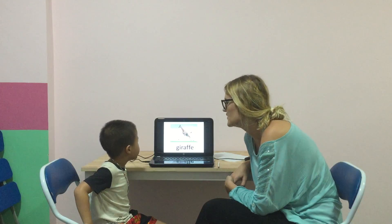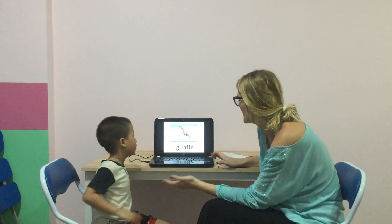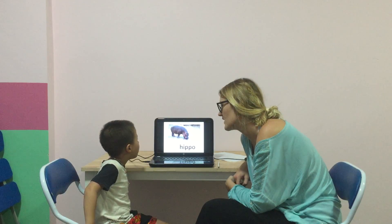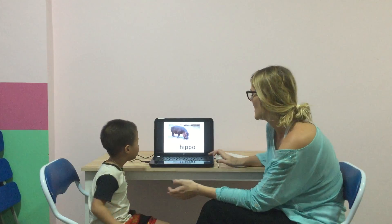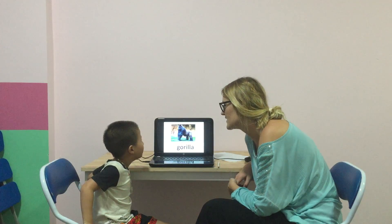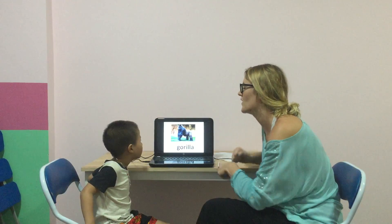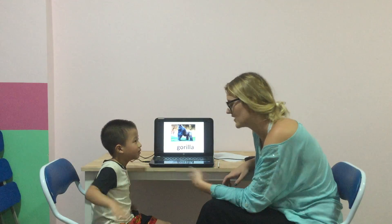And what can you see? I see... Wow. Well done, Ned. And what animal is this? It's a hippo. Well done. And is the hippo big? Yes. Yes, well done. And what animal is this? Gorilla. Gorilla. Good. Is the gorilla small? No. Good. Well done.